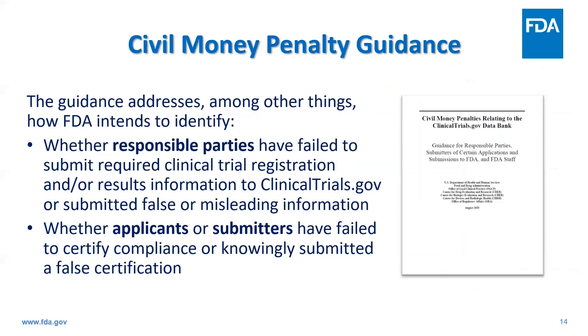There is an FDA CMP guidance document that addresses, among other things, how FDA intends to identify whether responsible parties have failed to submit required clinical trial registration and/or results information to clinicaltrials.gov, or submitted false or misleading information, and whether applicants or submitters have failed to certify compliance or knowingly submitted false certification.